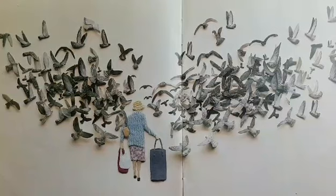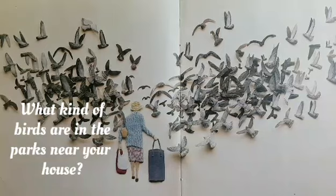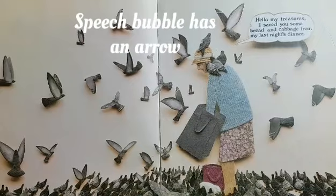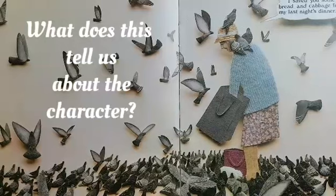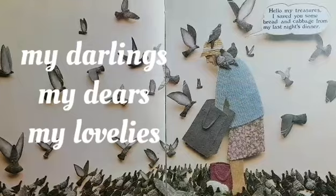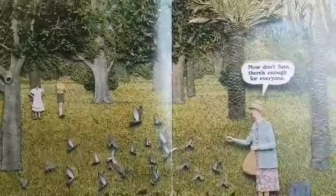All the pigeons have noticed her and have arrived — looks like hundreds of pigeons. What kind of birds are in the parks near your house? This is the first time the character speaks, because the speech bubble has changed to an arrow pointing towards her rather than bubbles. Hello my treasures. I saved you some bread and cabbage from my last night's dinner. That is the first time the character has spoken and it's to the pigeons, not the people. What does this tell us about the character? She also calls them her treasures — what does this show us about how she feels about the birds?